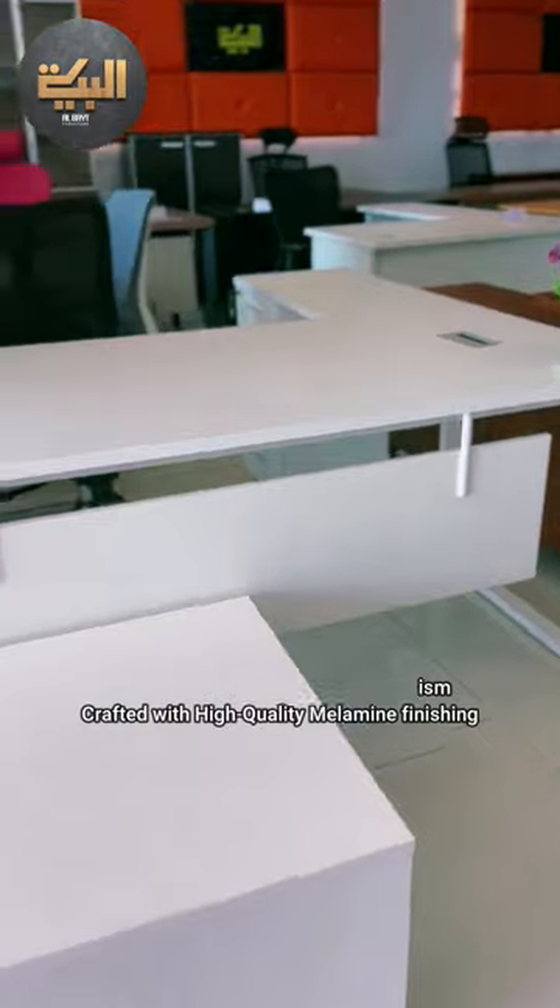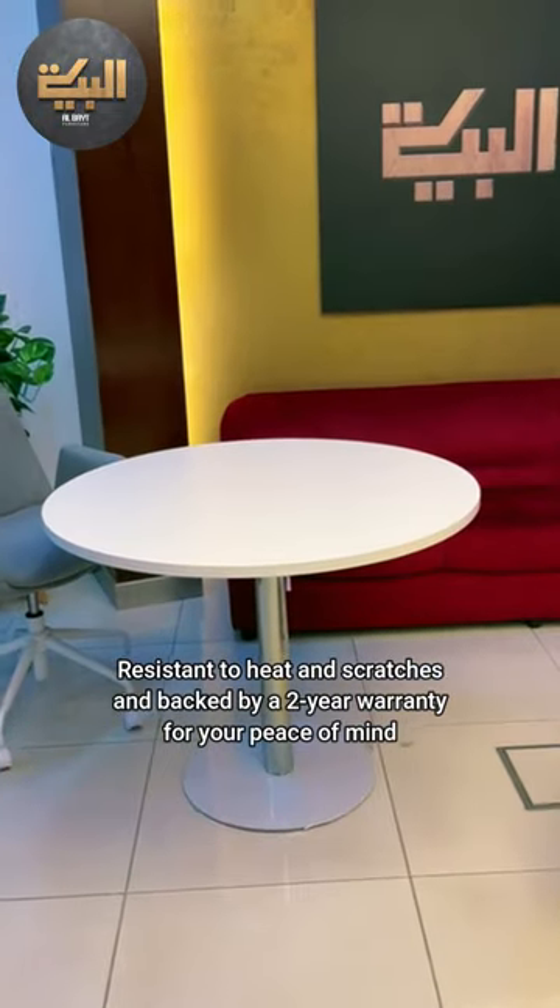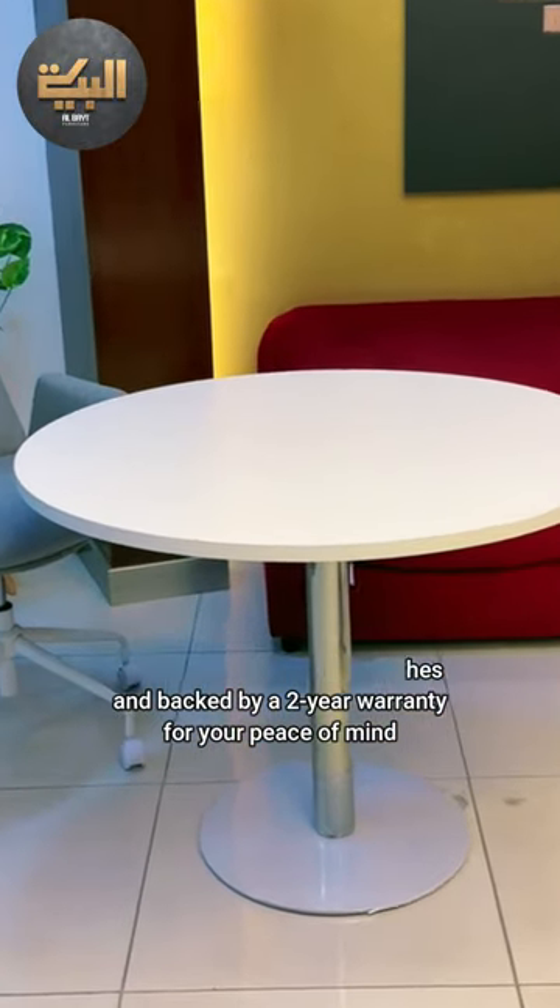Crafted with high-quality melamine finishing, boasting a durable 25mm thickness. Resistant to heat and scratches, and backed by a 2-Year Warranty for your peace of mind.